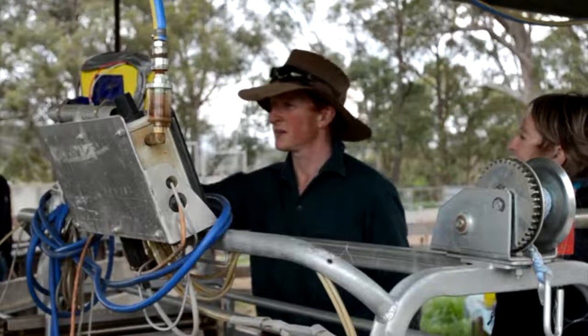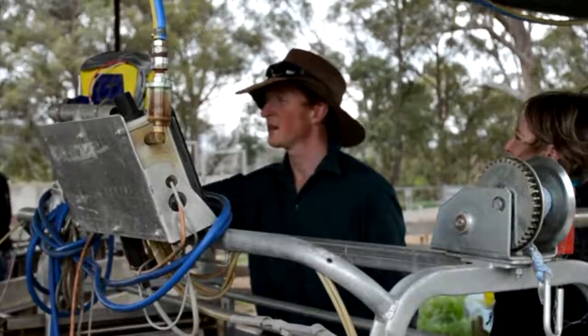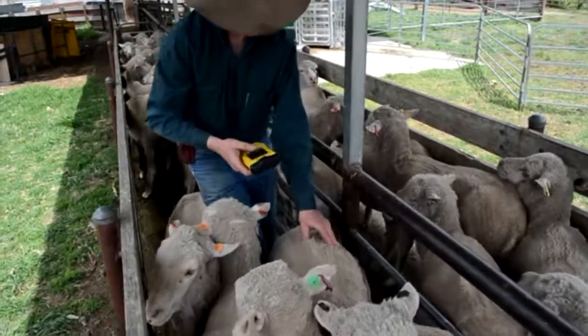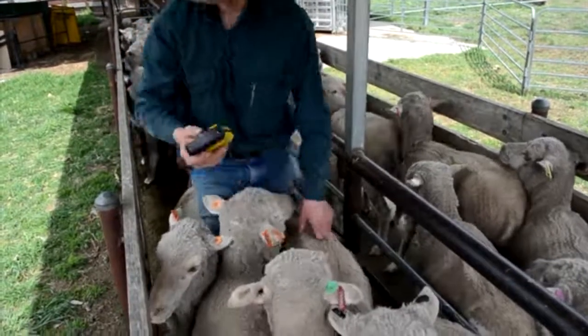Mr Long is looking at making his job easier, and if he can use genomics to make management more streamlined, that's the direction he's heading. He's really excited about it. Mr Long says the key is to set clear breeding objectives and select stock according to a consistent genetic profile, with help from ASBVs and DNA tests provided by the Sheep CRC.